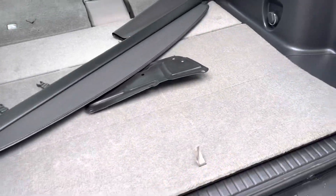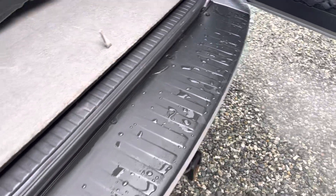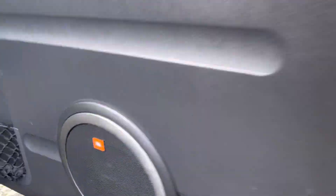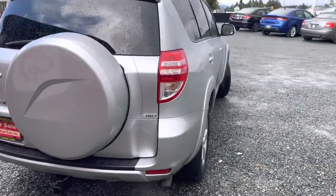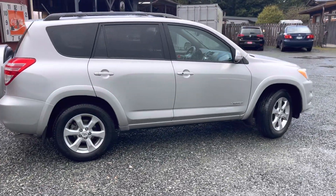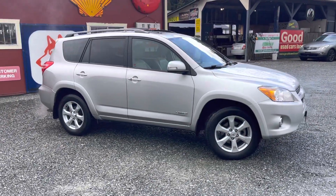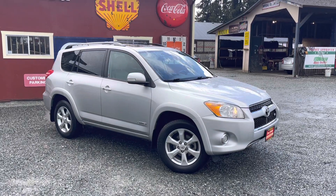If you have a dog, there's a nice back lip here so the dog can easily jump in and out of the vehicle. And you've got your subwoofer at the back of the door — a very great vehicle overall. We don't get a lot of these in, and I suspect this one isn't going to last too long. If you have any questions about this vehicle or anything else we carry, my name is Bryce and I can be reached at the office at 250-743-4626. Thanks so much for watching.